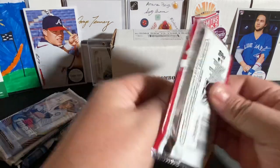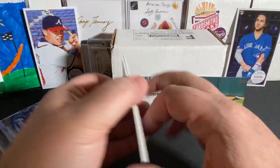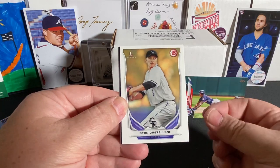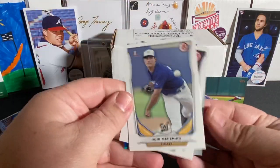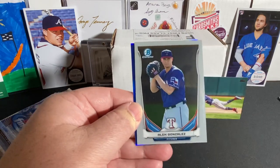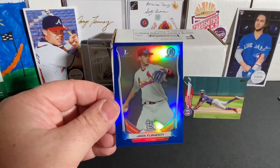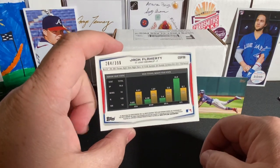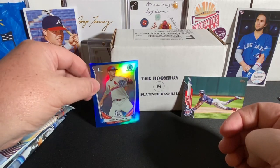We got 2014 Bowman Draft. Eloy's in here, so let's see if we can find ourselves an Eloy. Jimenez First Bowman. There's Michael Geddes, Brandon Nimmo. Oh, I see some color — I think we're going to have a blue chrome maybe. Cody Medeiros, Jordan Schwartz, back to Alex Gonzalez chrome. And we do have a blue! It is a First Bowman — Jack Flaherty! That's not a bad one at all. Jack Flaherty Bowman Chrome blue refractor, numbered 284 of 399. I will take it. That's a good one.